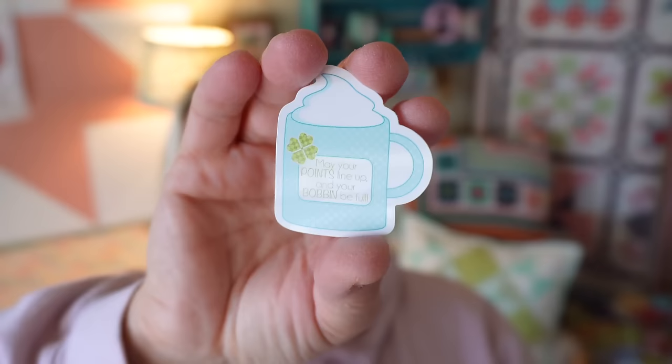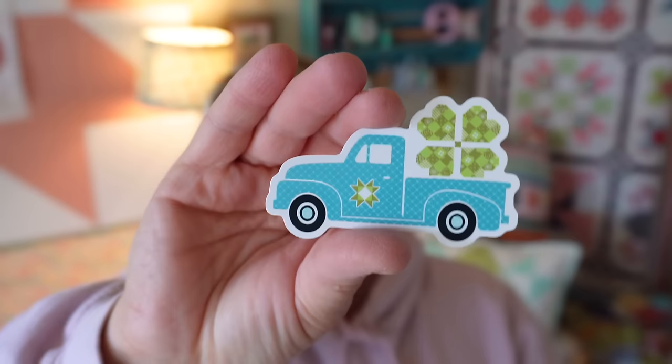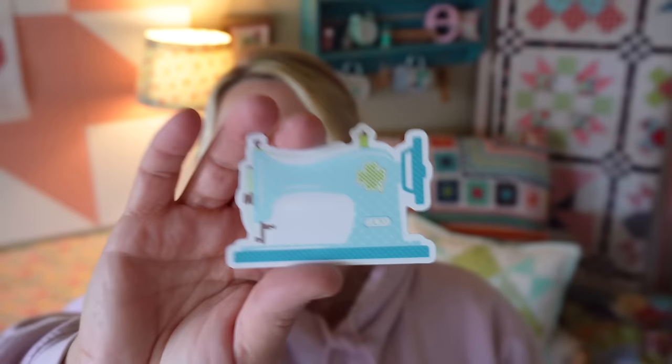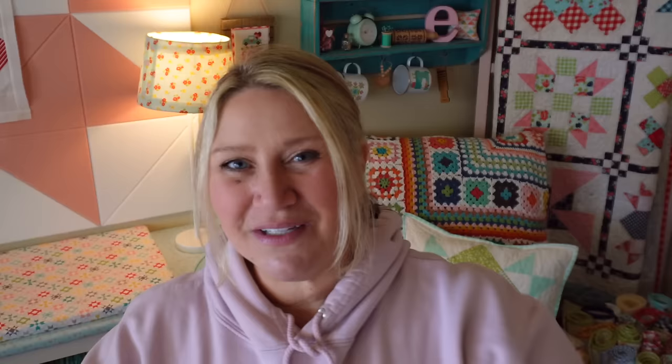I added a mug this month and I think I'm going to keep the mugs because they're really cute. This one says 'may your points line up and your bobbins be full.' They all have a different truck — some sideways vintage trucks from my vintage truck patterns, and a couple where it's the back of the truck. They all also have some sort of a sewing machine — this is a little vintage sewing machine — and the label on the bottom says 'lucky.' And lastly, we have our block of the month, which matches the stitchy and quilty versions as well.